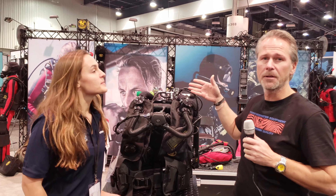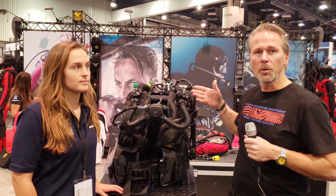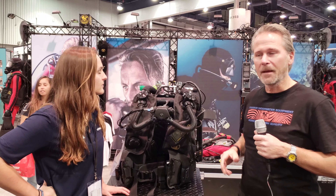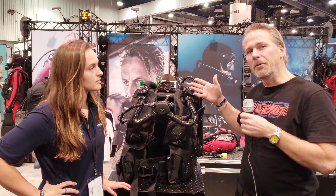Thank you. This is the Poseidon 7 Sports. It's a relaunch of what we started to do 10 years ago. It's a simplified recreational rebreather that you can experience diving down to 40 meters in a very easy way.